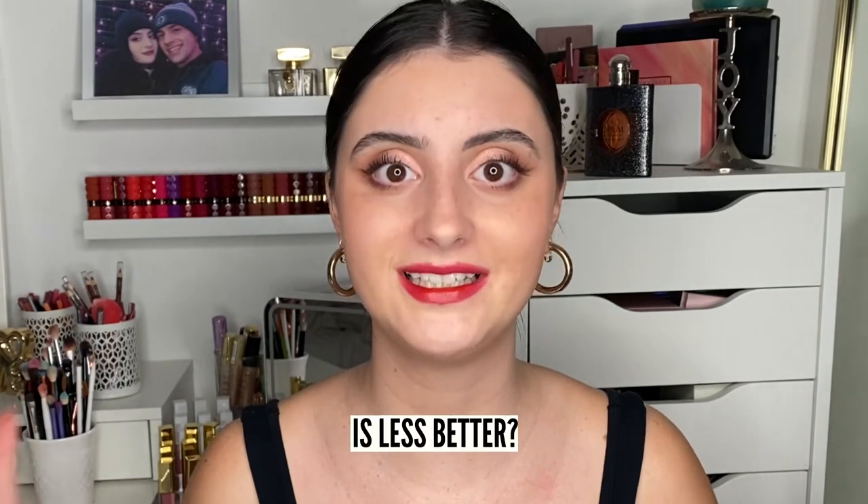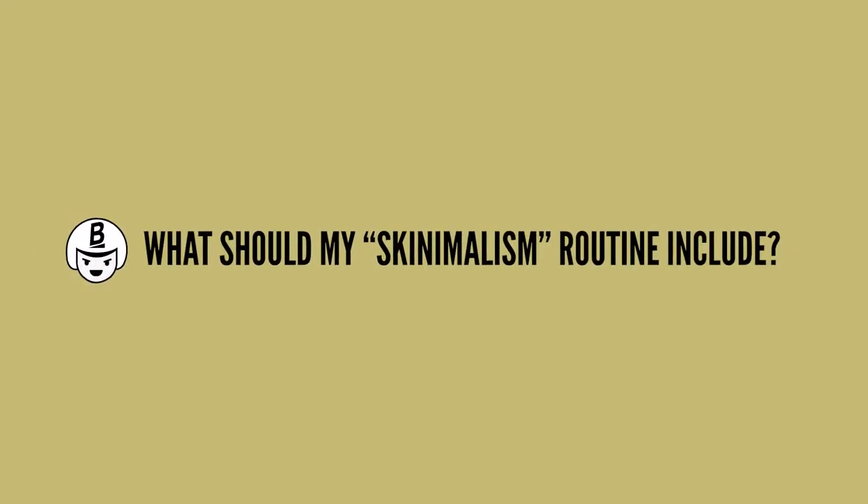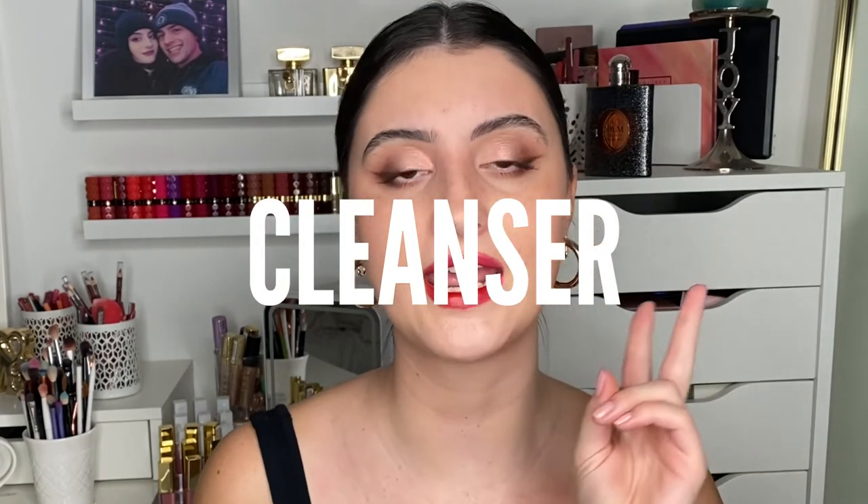So I've talked about all the bad in having too many products — is less better? Yes, a hundred percent yes. Now you may be thinking, okay I'm on board, I like the skinimalism idea, but what should my skinimalism routine include? Overall you only need two products in your skin minimalist routine — and that is a good cleanser and an SPF.